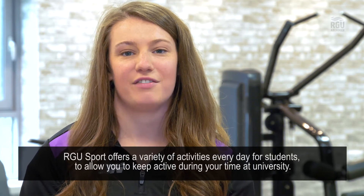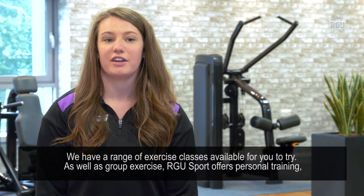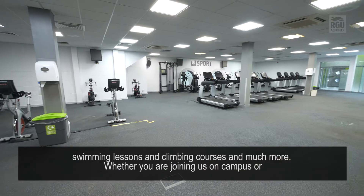Hi, I'm Catherine, Sport and Physical Activity Development Manager at RG Sport. RG Sport offers a variety of activities every day for students to allow you to keep active during your time at university. We have a range of exercise classes available for you to try. As well as group exercise, RG Sport offers personal training, swimming lessons and climbing courses and much more.